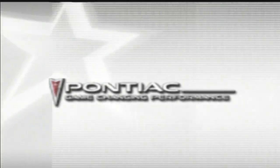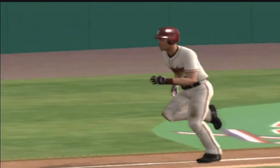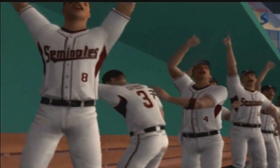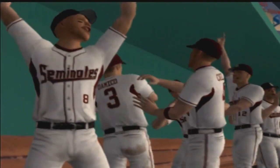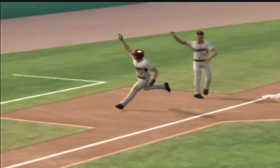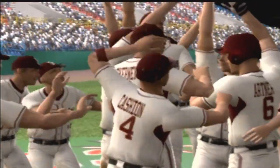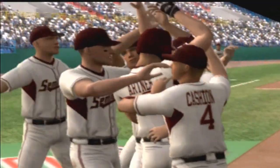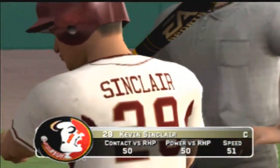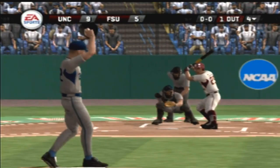The bases are juiced — he's looking for a pitch to elevate, gets it right there. Ball hammered out over the fence — it's a grand slam home run! Amazing plays like that make the manager one happy man. That's why the greatest play in baseball — the grand slam — earns a Pontiac game-changing performance every time.